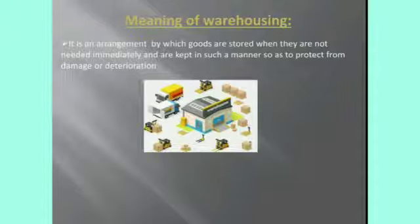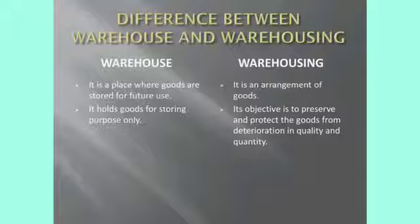This will be very helpful to protect the products from damage. Now, the difference between warehouse and warehousing: a warehouse is a place where we can store the goods for future use, but warehousing is an arrangement of goods. The place is called a godown, and this godown will be located near the factories. It holds goods for storing purpose only, but warehousing helps to protect the goods from damage.